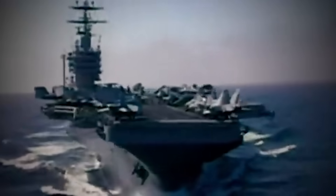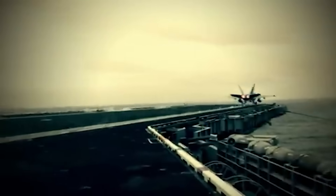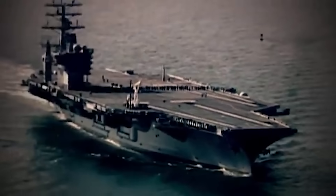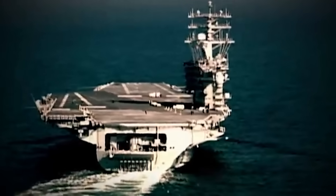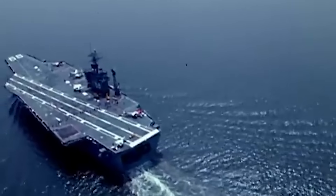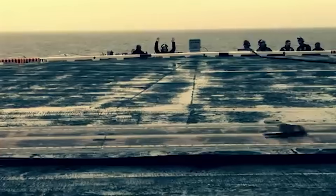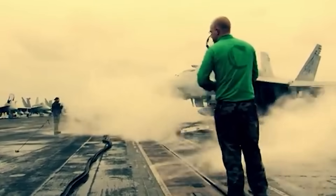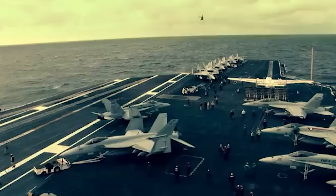For example, the USS Nimitz, one of the Navy's most battle-hardened carriers, has sailed through countless storms and heavy seas since its launch in 1975. Its wave-piercing hull design allows it to stay balanced and continue operations even when waves tower above the flight deck. This combination of shape and weight makes it resilient to extreme weather, letting the carrier push through conditions that would send other ships back to port.